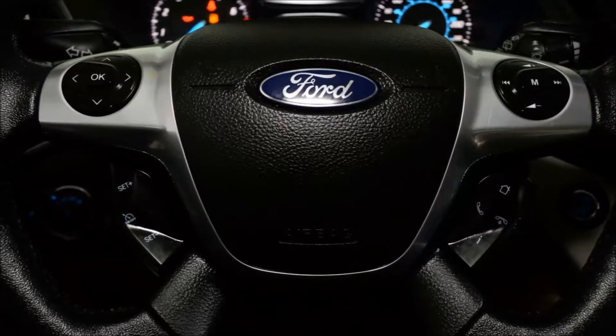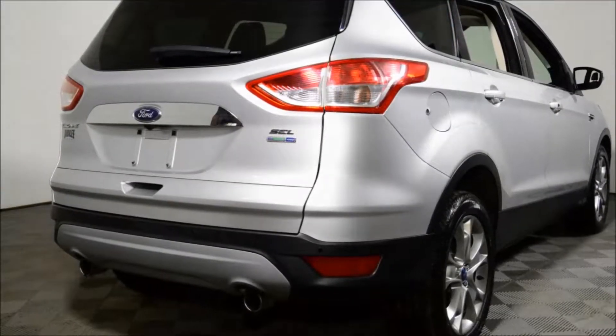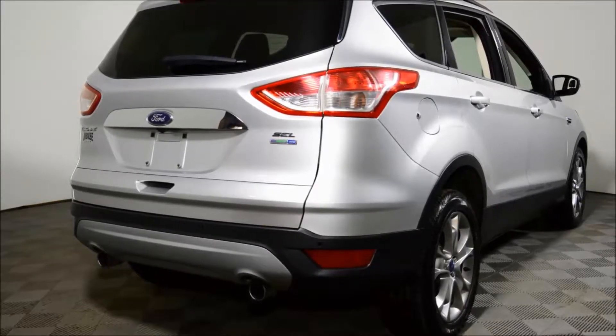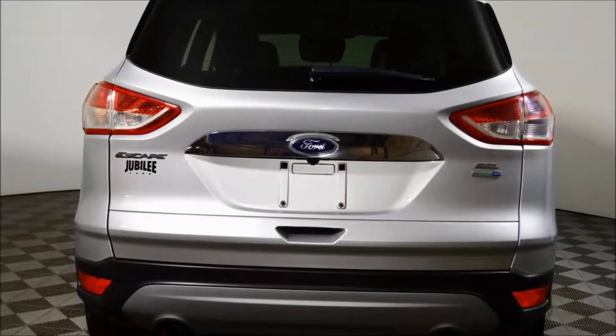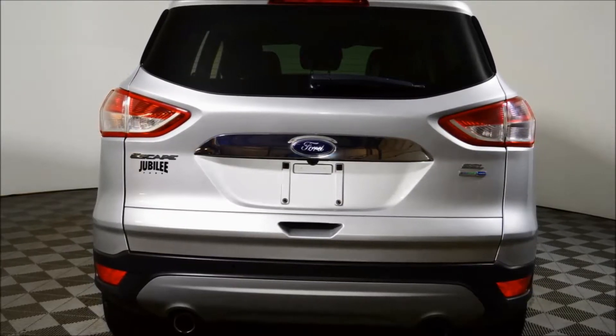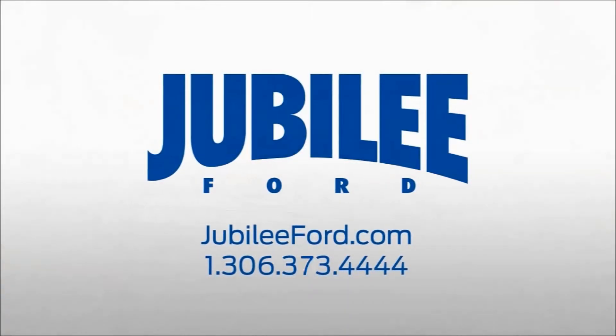This vehicle has been professionally detailed and gone through our full used vehicle inspection. It also comes with a Jubilee Ford exclusive lifetime powertrain warranty. All forms of financing are available. Please call or email to book your test drive today.